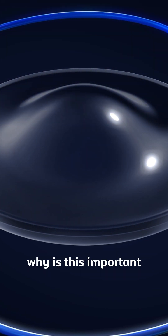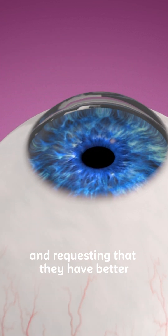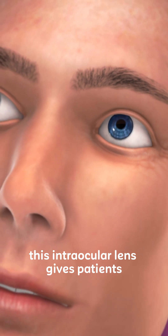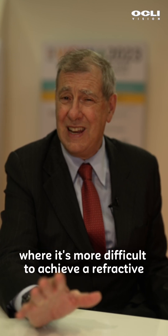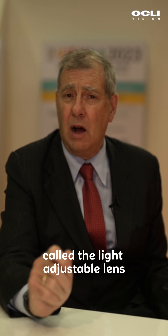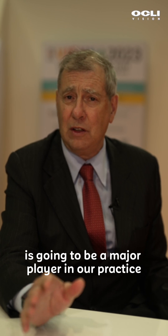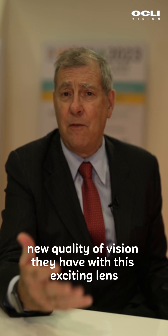Why is this important? It's important because patients are demanding and requesting that they have better uncorrected vision. This intraocular lens gives patients the ability to see the way they do after LASIK. It's particularly important in patients who've had previous surgery where it's more difficult to achieve a refractive outcome that the patients really want. I believe that this lens called the light adjustable lens is going to be a major player in our practice, and my patients are really enjoying the new quality of vision they have with this exciting lens.